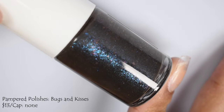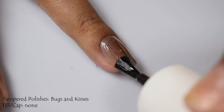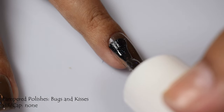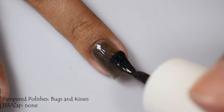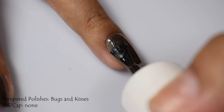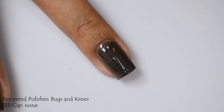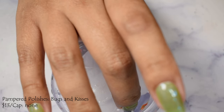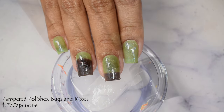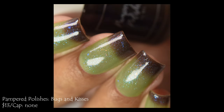Pampered Polishes brings us Bugs and Kisses — a green when warm to black when cold thermal with blue shimmer, blue micro flakes, and iridescent larger flakes. Price is $13 with no cap, part of her Halloween themed series. We have an incredibly reactive thermal here — I was impressed that it transitioned immediately on the first coat without needing ice water or extra warmth. The warm state is a lighter jelly-ish green, visible in the ice water shot. The cold state is a warm type of black — not quite brown, but with a warm lean. The finer particle shimmer and micro flakes give a delicate shimmery effect that pops in both states.